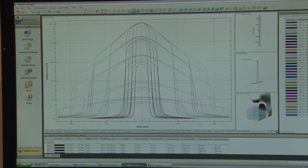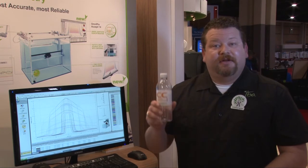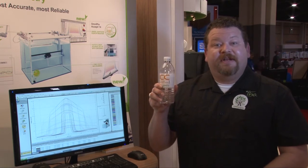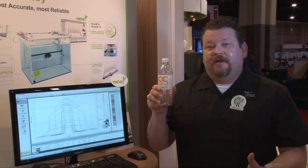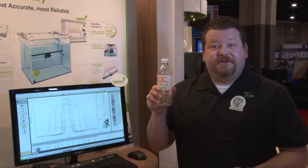The use of IBA Dosimetry's commissioning services is just one of many options. Another option is the use of the International Competence Center, or ICC, where you can visit our factory site and we will train you on all of the aspects of commissioning for yourself.